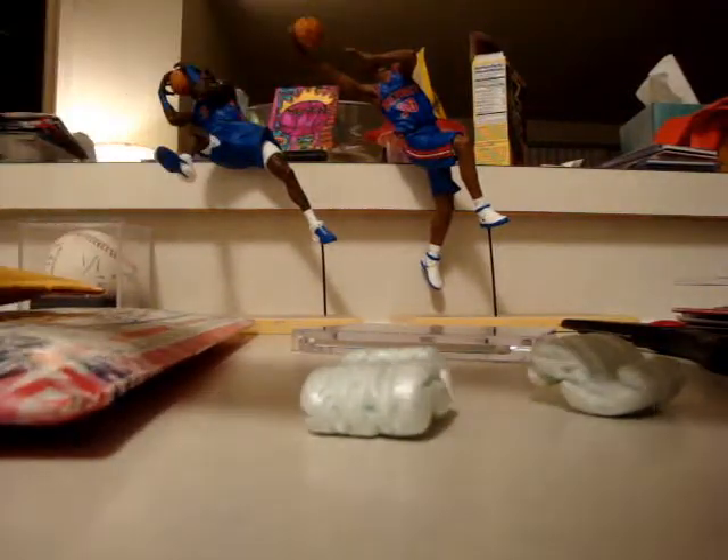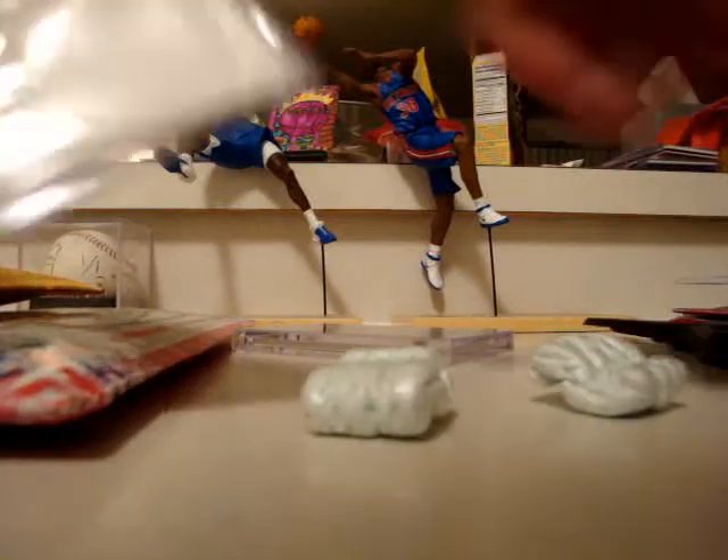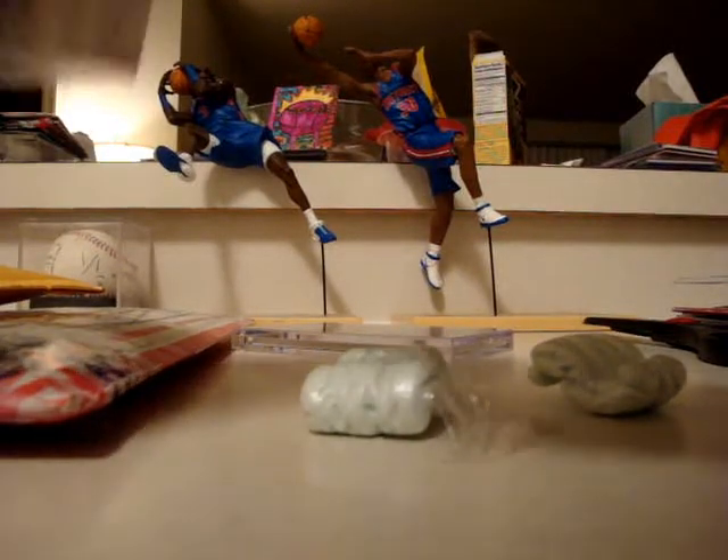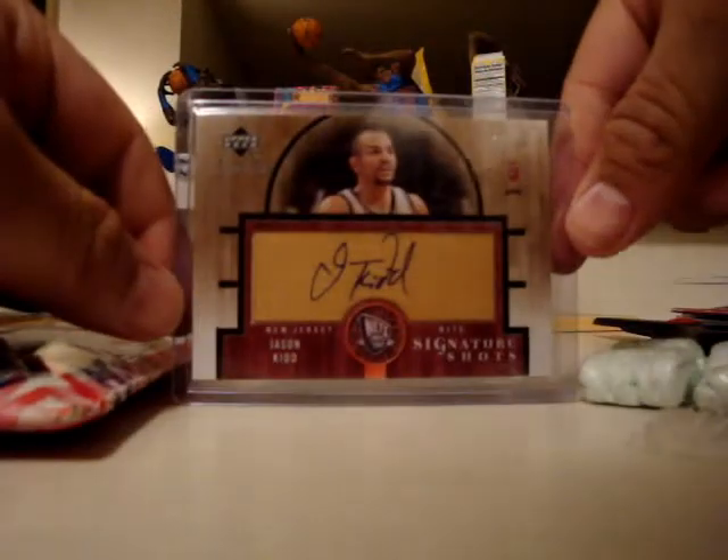Let's see which one this is — maybe too good of packaging, I can't get in. Alright, on-wood auto from Sweet Shot, number 2 out of 35. This is jersey number two.